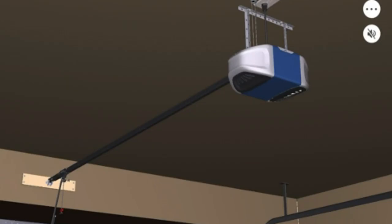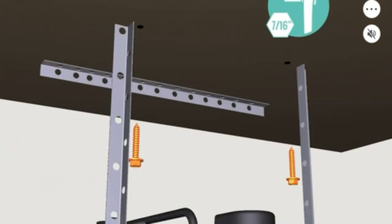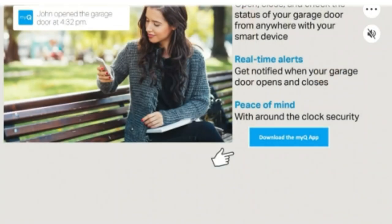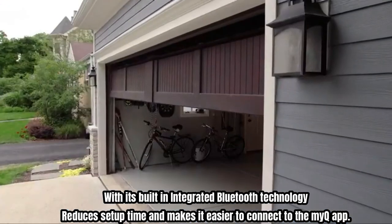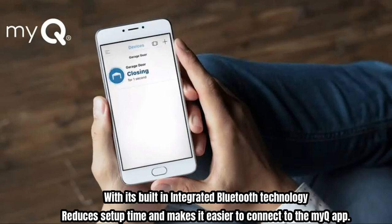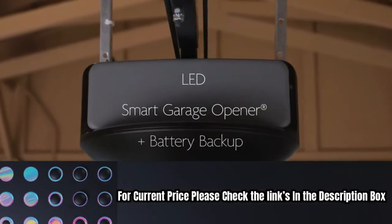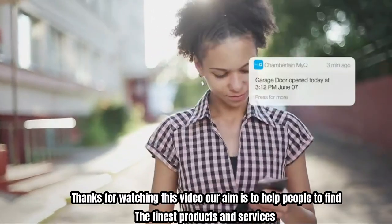It can open and close the garage door even when the power is out. Improved WiFi connectivity and enhanced memory support new MyQ features and solutions. Built-in integrated Bluetooth technology reduces setup time and makes it easier to connect to the MyQ app. For current price, please check the links in the description box.